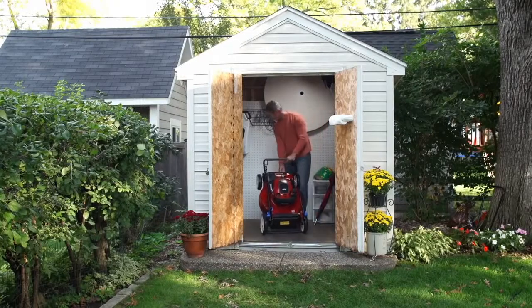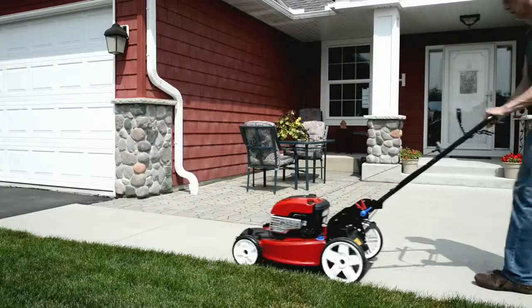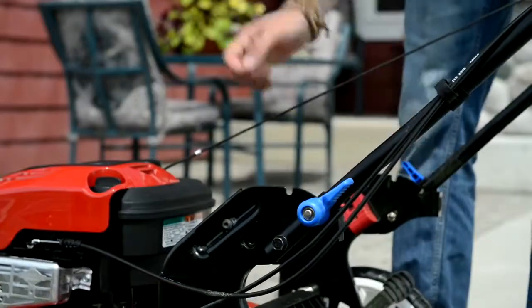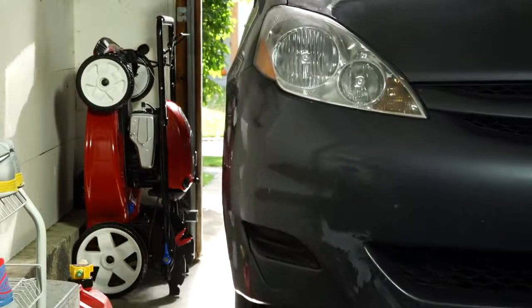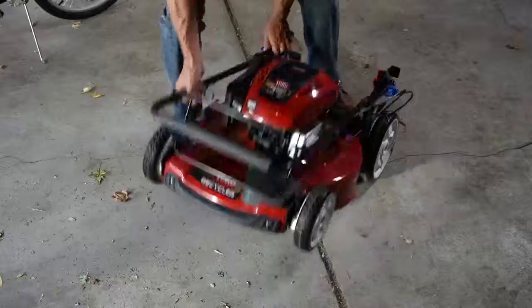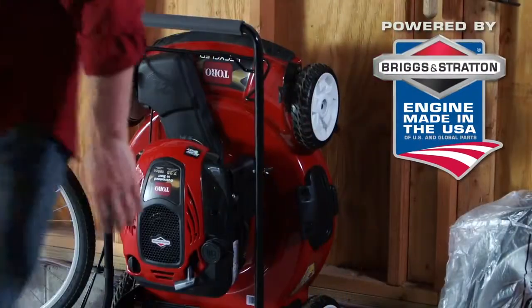And when the job is done, create more storage space with Smart Stow. This mower folds up and stores vertically in just three easy steps, taking up to 70% less space in your garage. And because of Mow and Stow engine technology from Briggs & Stratton, there's no oil or fuel leaks.